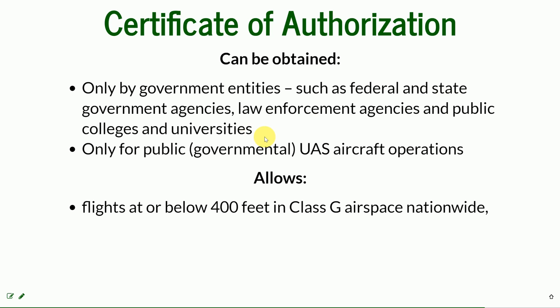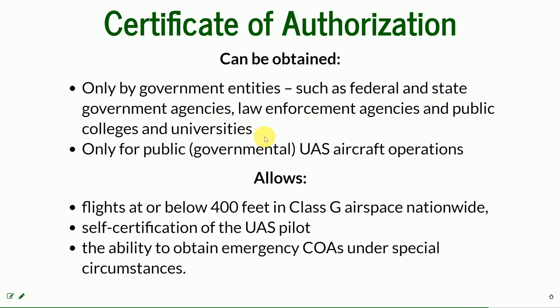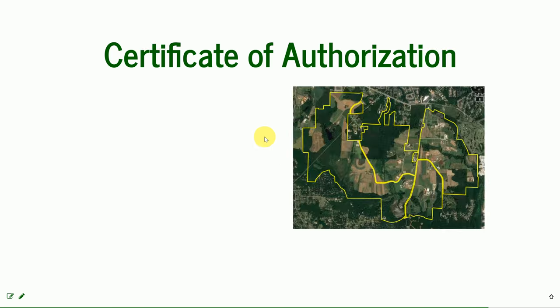It allows flights at or below 400 feet in Class G airspace nationwide. It is also possible to obtain an emergency COA under special circumstances. This is the COA obtained for the Lake Wheeler area that we'll be flying — below Tryon Road, near Lake Wheeler Road, south of campus.